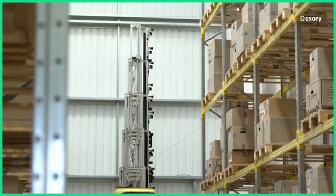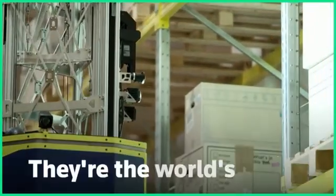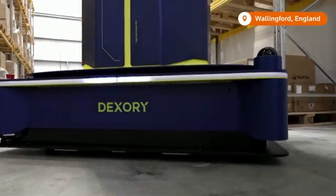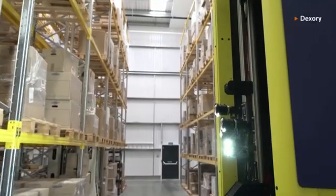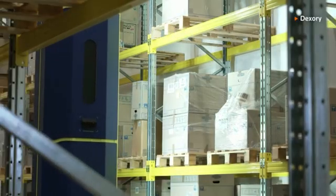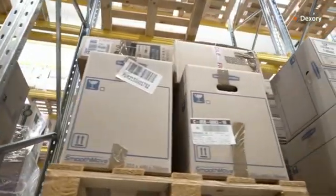Warehouse operations are reaching new heights thanks to these giant shelf-scanning robots. They're the world's tallest autonomous robots, developed by UK-based Dexary. The robots can patrol mega warehouses and use artificial intelligence to scan their surroundings, helping detect and address warehouse problems faster — from damaged stock to infrastructure issues.